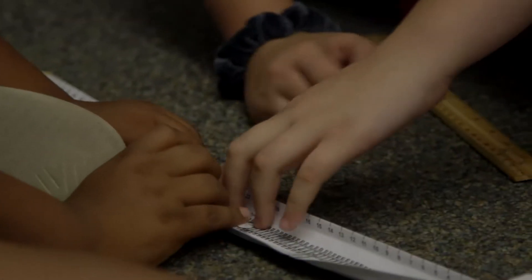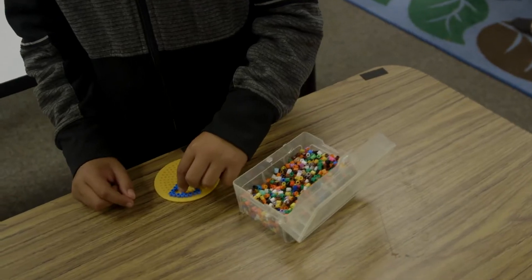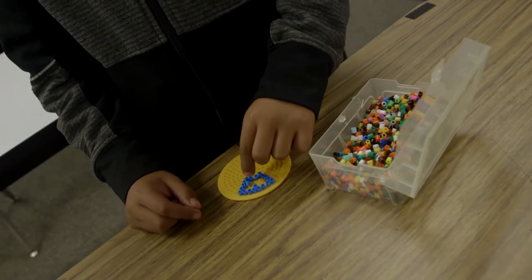We know students learn best when they can connect to what they're learning about, and through our science program students have multiple hands-on opportunities in the lab, in our maker lab, in the garden, and in their classroom where they really get to connect with science in that hands-on way.